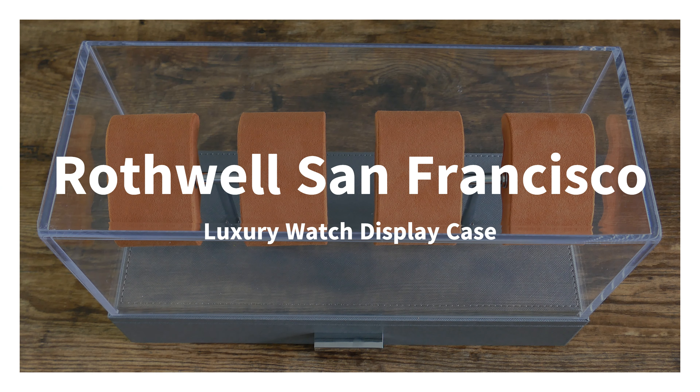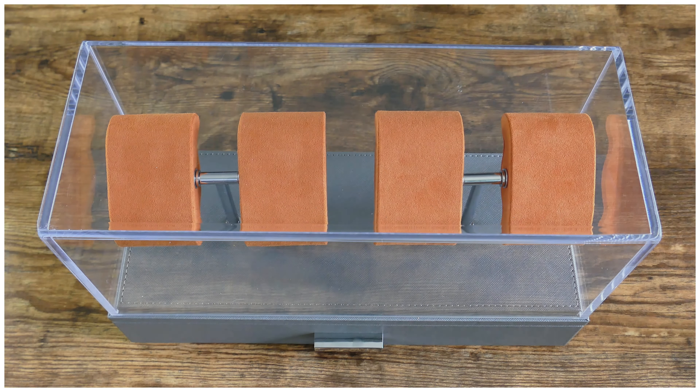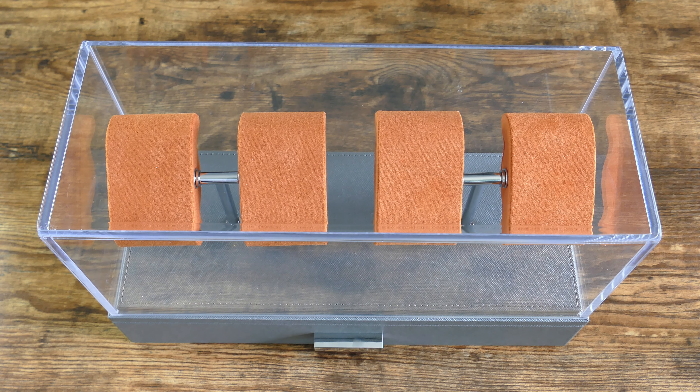Everyone, this is another episode of On The Rest From Off The Cuff. Today I have a really cool review for you guys from the brand Rothwell San Francisco. I've featured them on the channel before. They're a watch storage company producing display boxes, travel cases, and watch winders. In terms of what we're looking at today, this is their luxury display for four watches. You can get this for under $80 at $79.95 on Amazon Prime, which is great, so you're going to get that quick delivery. I'll leave links down in the description.